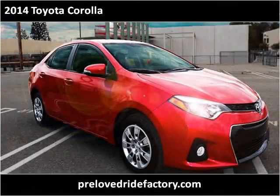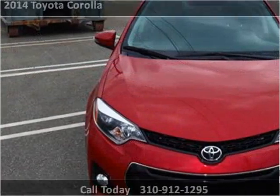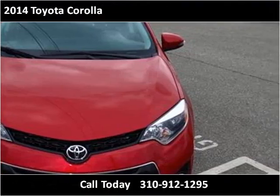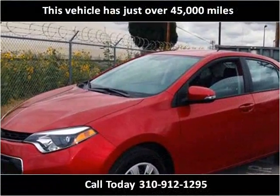This 2014 Toyota Corolla is available from PrelovedRideFactory. This vehicle has just over 45,000 miles.